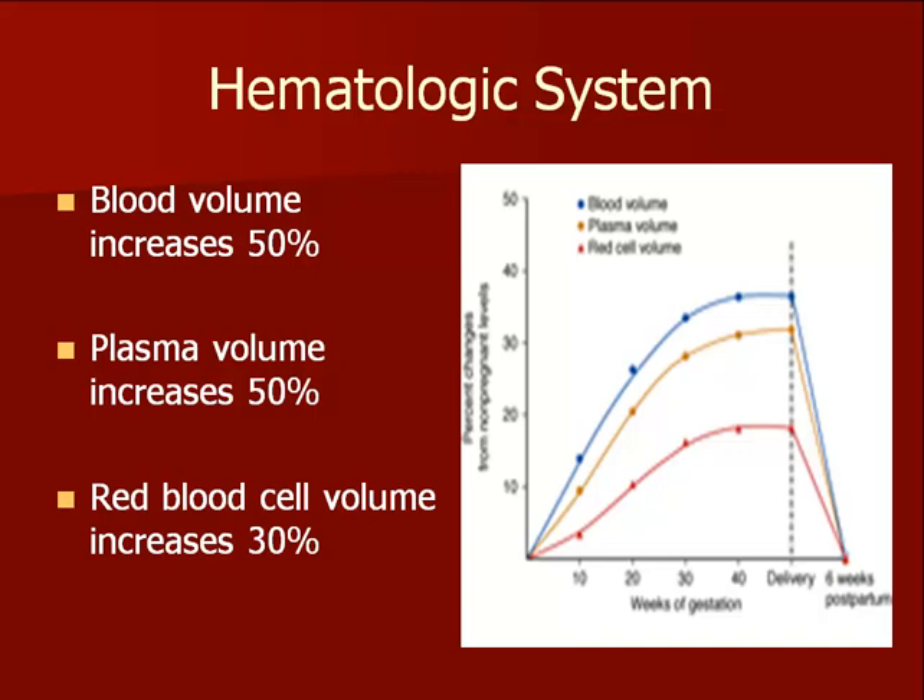Several components of the hematologic system change during pregnancy, including plasma and red blood cell volume. Because plasma volume increases more than the red blood cell mass, maternal hematocrit falls. This is called physiologic anemia of pregnancy. However, the hemoglobin should not drop below 10 grams. The increased blood volume is protective given the possibility of hemorrhage during pregnancy or at delivery. The larger blood volume also helps fill the expanded vascular system created by vasodilation and the large, low-resistance vascular pool within the utero-placental unit, preventing hypotension.